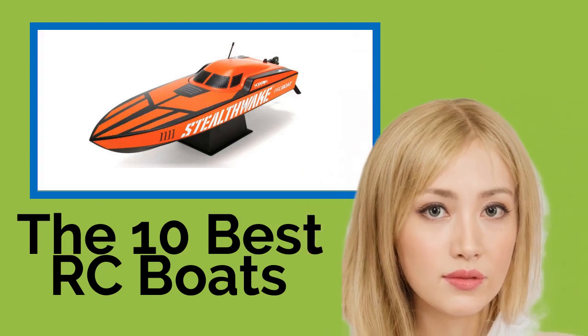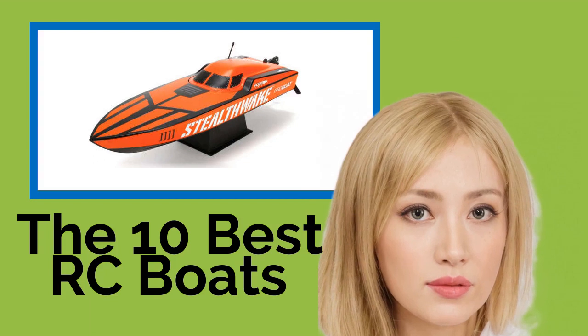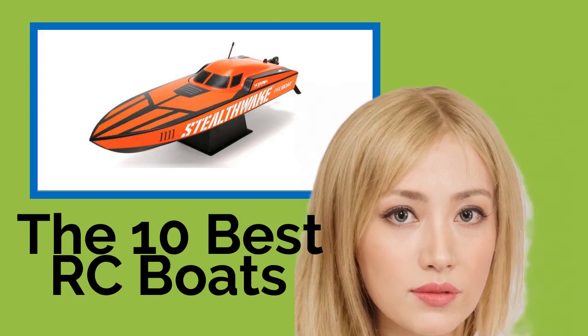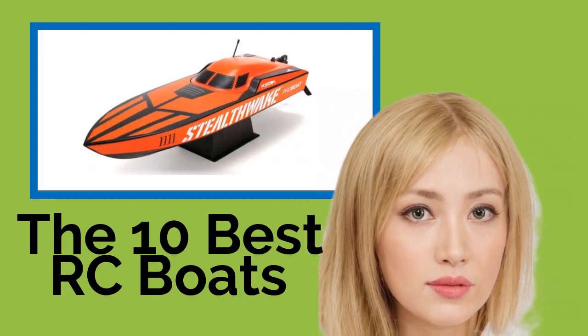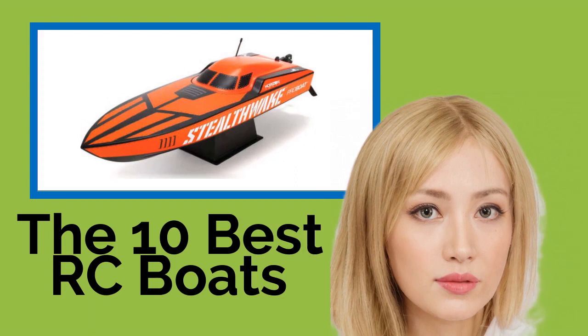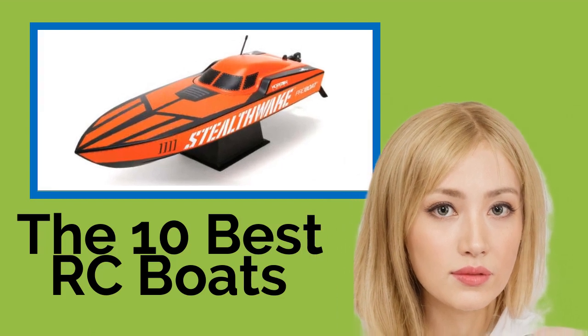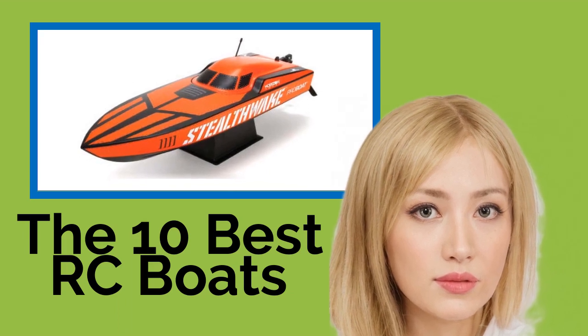The 10 Best RC Boats. Just because it may be a few more years before you can afford that yacht you've got your eye on, it doesn't mean you can't have a blast on the water today. With one of the remote-controlled vessels on this list, you'll find yourself in thrilling breakneck races or gently cruising around the local pond, depending on what type of RC model floats your boat.